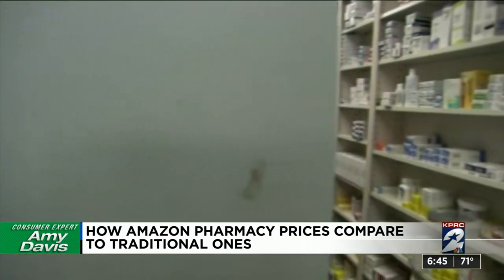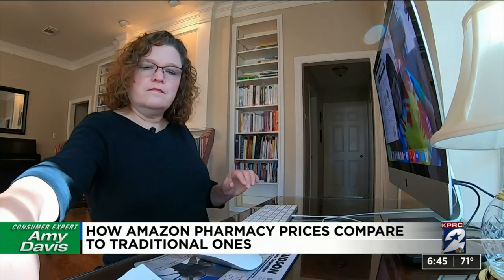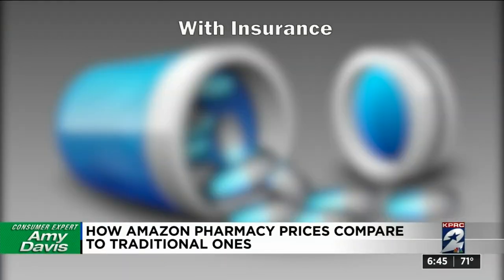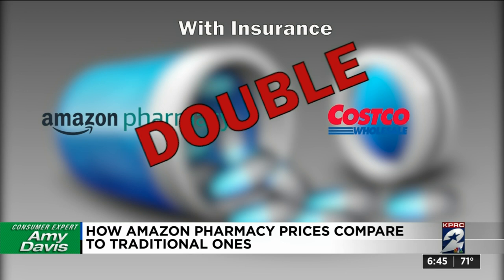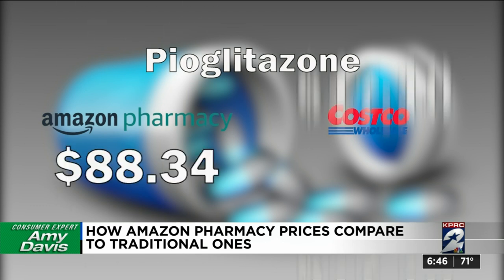Since she's not due for refills until next month, Amazon Pharmacy wouldn't tell her how much she'll pay with insurance. You can check the price without insurance, but Amazon tells customers who want their insurance copay price to call their insurance company. So Pam did that, and here's what we learned: with insurance, Amazon Pharmacy's prices were at least double what the Hubenaks pay at Costco for three of their prescriptions.